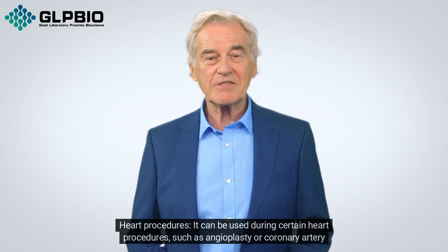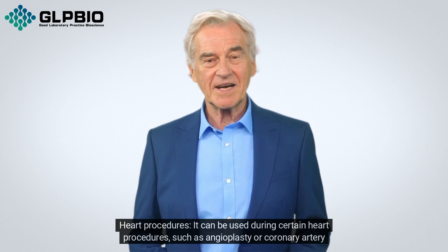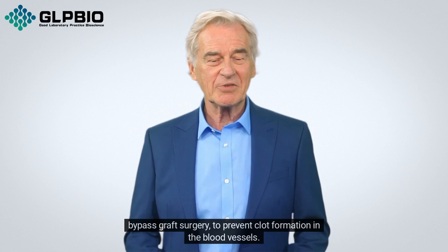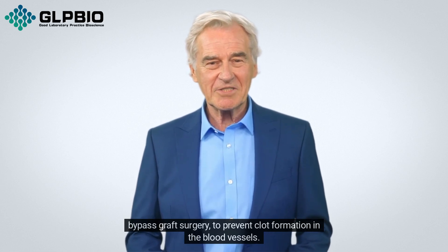3. Heart procedures — It can be used during certain heart procedures, such as angioplasty or coronary artery bypass graft surgery, to prevent clot formation in the blood vessels.